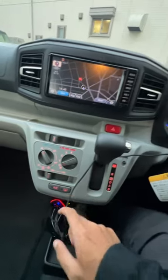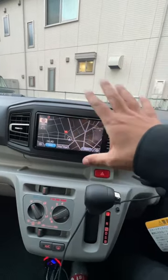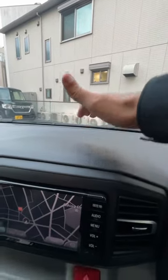Inside the car there's a digital speedo, air conditioning but no climate control, and a CVT gearbox. It's also got a sat nav system which conveniently is in English. The plastics are extremely cheap and flimsy — this is to save weight.